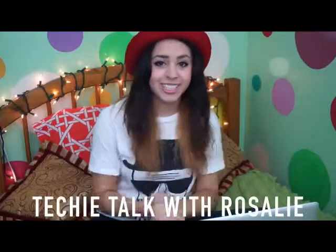What up, it's Rosalie, and today I wanted to start a new little series on my channel called Techie Talk with Rosalie. If you don't know what techie means, it's just a cute little abbreviation for technology, and also it's a name for people who just love technology so much.